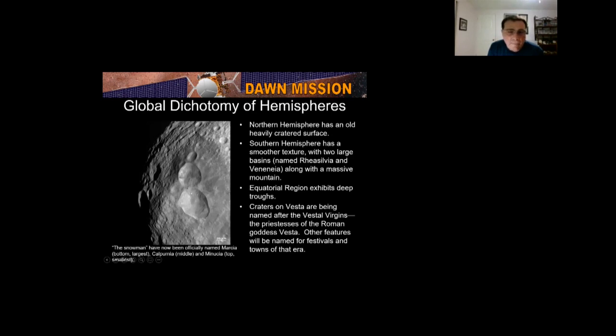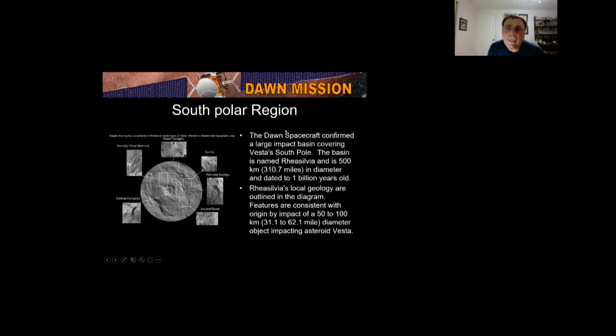The Dawn spacecraft confirmed a large impact basin covering Vesta's south pole. The basin is named Rhea Silvia, 310.7 miles in diameter and dated to 1 billion years old. The local geology is consistent with an impact of about a 31 to 62 mile diameter object. You can see different floor materials, outer troughs, ejecta, rims and slumps, a second basin, and a central complex.